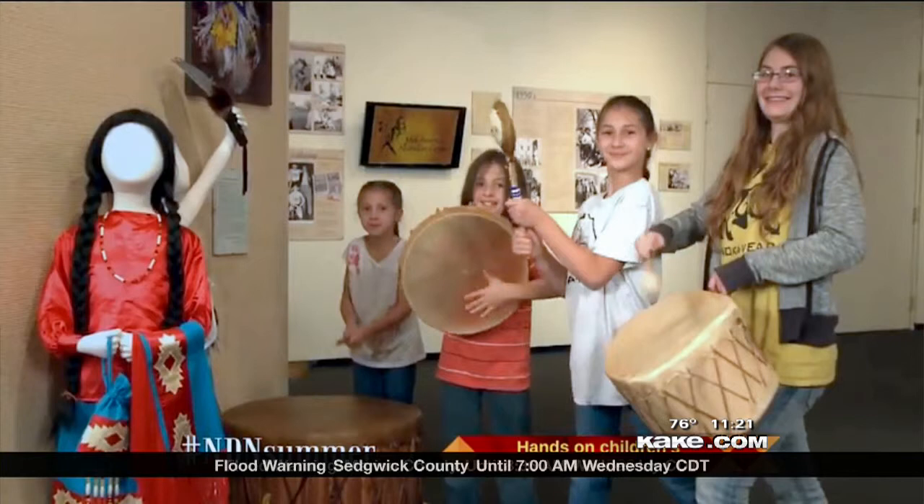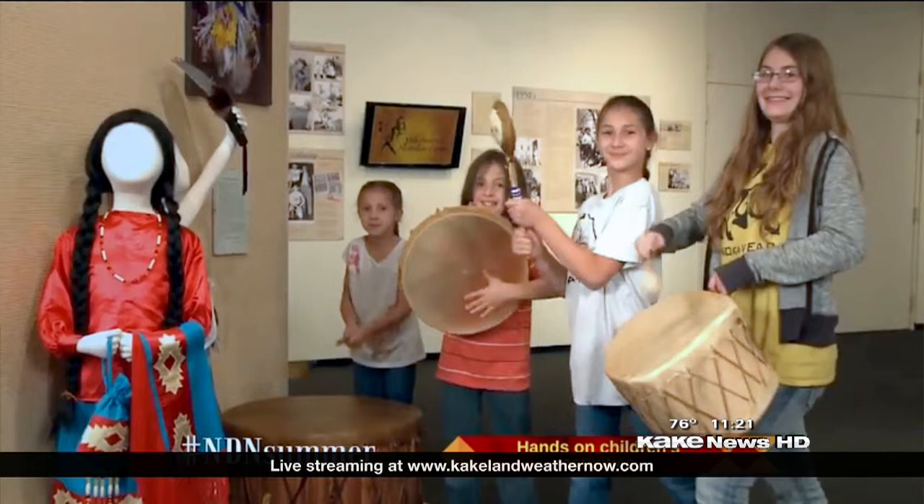A lot of fun activities. There are hands-on activities for the children inside the museum, and this is any day of the week. They're open Tuesday through Saturdays, 10 to 4. We now have the largest mural ever created by Black Bear Bosin. His connection to the Keeper of the Plains is he created the Keeper of the Plains and also was one of the founders of the Indian Center. So it's really a great opportunity to go in there, find out the connection between the Keeper of the Plains and the Indian Center, and have some fun with their hands-on and interactive activities.